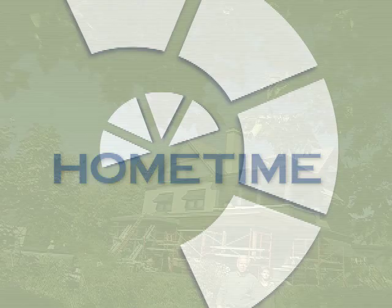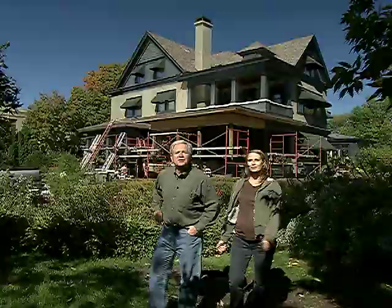Hi, welcome back to Home Time. We're getting an update on some of the older homes we've featured on a tour of St. Paul's Summit Avenue.